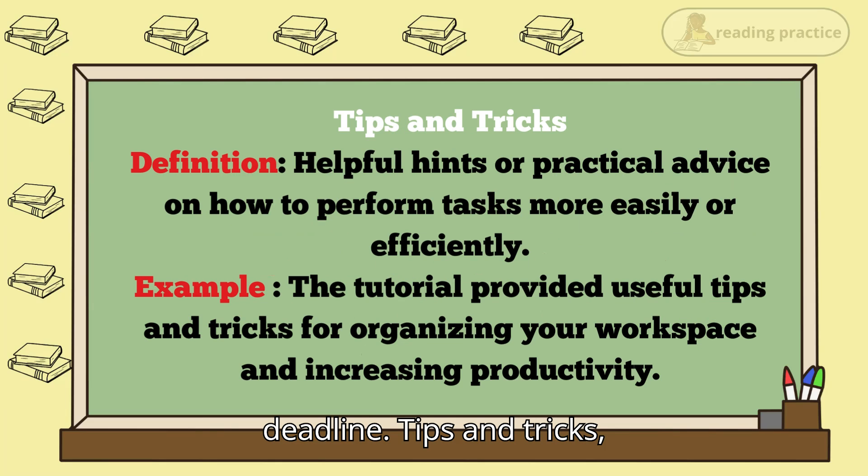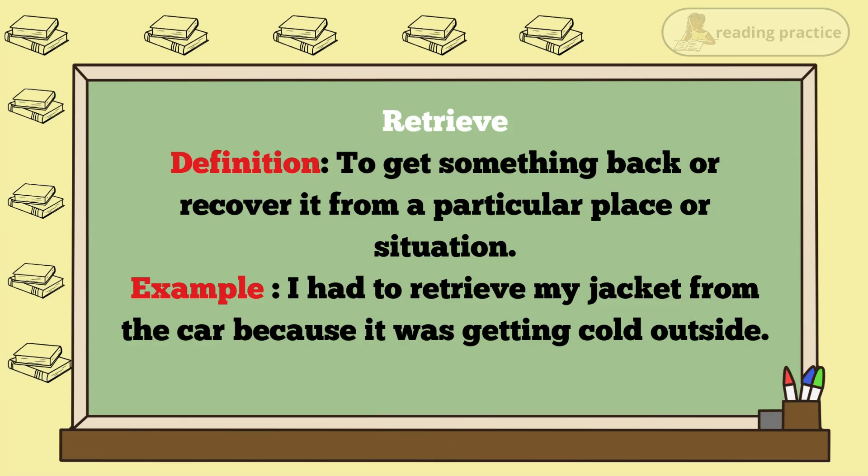"Tips and tricks" — definition: helpful hints or practical advice on how to perform tasks more easily or efficiently. Example: The tutorial provided useful tips and tricks for organizing your workspace and increasing productivity. "Retrieve" — definition: to get something back or recover it from a particular place or situation. Example: I had to retrieve my jacket from the car because it was getting cold outside.